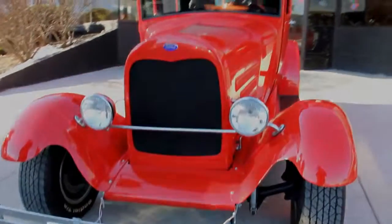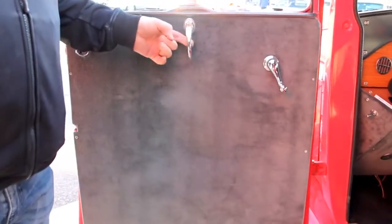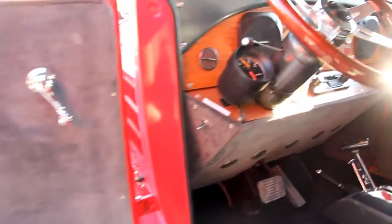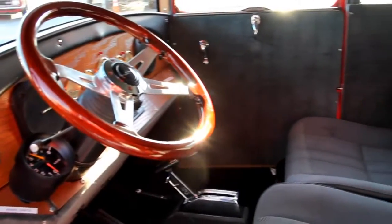Let's take a look at the interior. Nice suede here on the door panel. It's got the original hardware. Good-looking steering column, custom wheel, custom shifter, custom seats. Beautiful interior in the car.